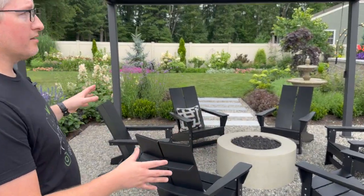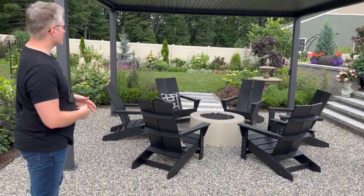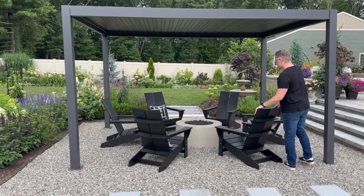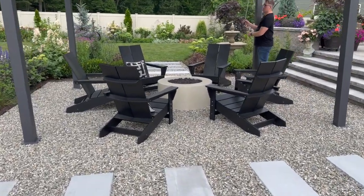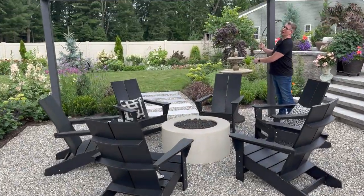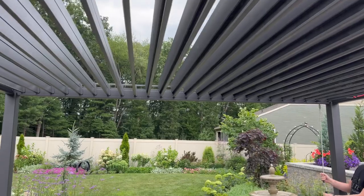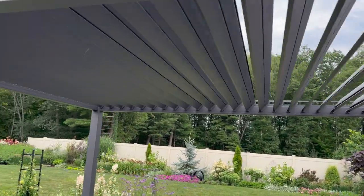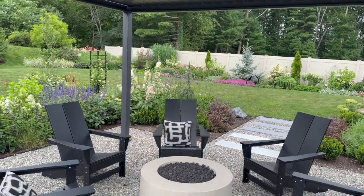We went with this very modern pergola — we got this at Costco, which is amazing of course — as well as the Adirondack chairs to go around the gas fireplace. One of the fun features of this pergola is it louvers open, so you can get a little bit of sun, or when there's a light sprinkle you can still sit out and enjoy the fire tucked away.